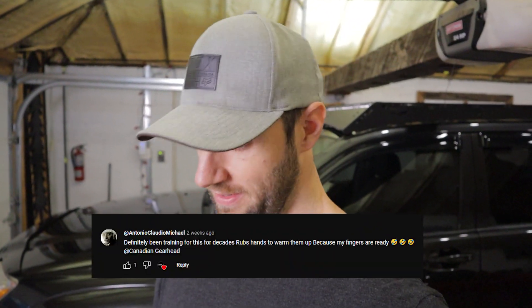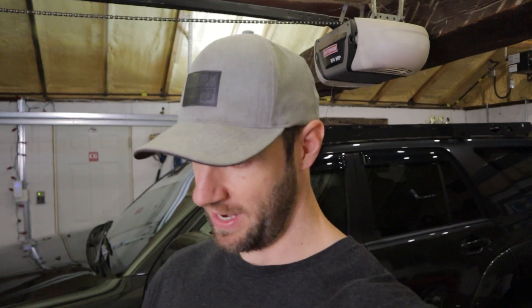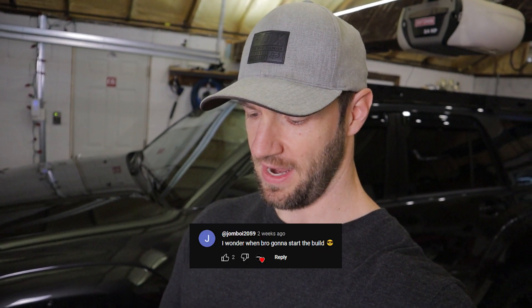We've got Antonio Claudio Michael — the man with three first names — who says 'definitely been training for this for decades,' rubs hands to warm them up because his fingers are ready. Next up, jpls 1848 says 'I feel like I've been training for this for my whole life.' We've got Jomboy 2059 saying 'I wonder when bro's gonna start the build — any day now I guess.' Cracker Barrel Kid says...